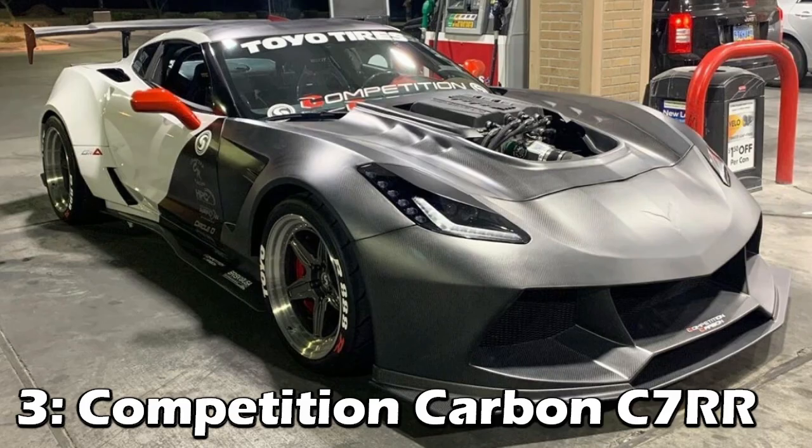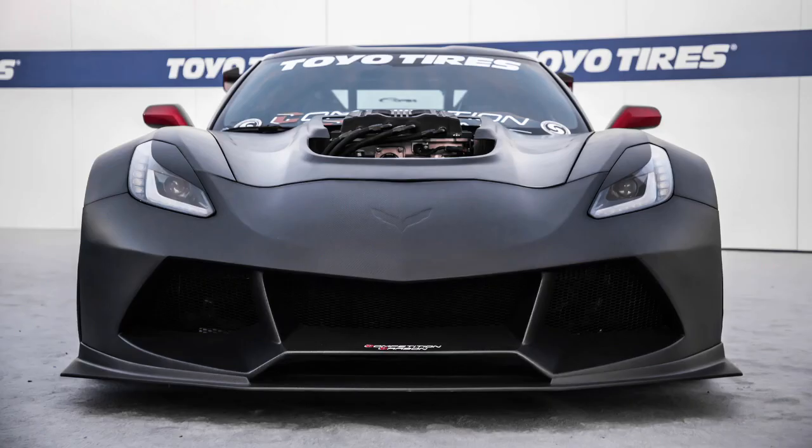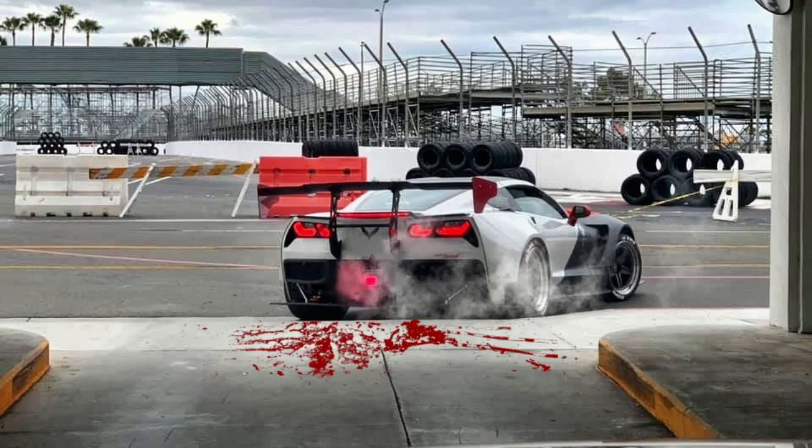Number 3 is the Competition Carbon C7RR Widebody. This doesn't really disguise anything — you can still see it's a Corvette — but with that front end, it looks like it wants to eat you, use you as fuel, then do a burnout on the ashes that come out of the exhaust.